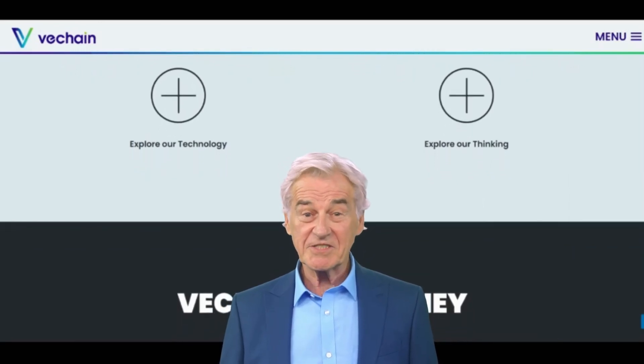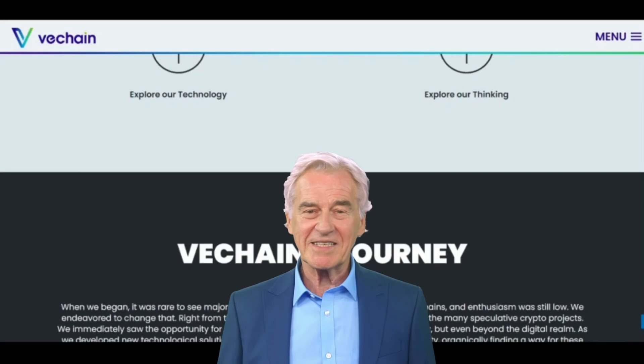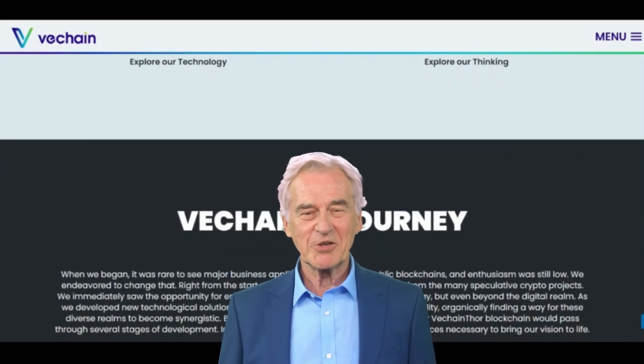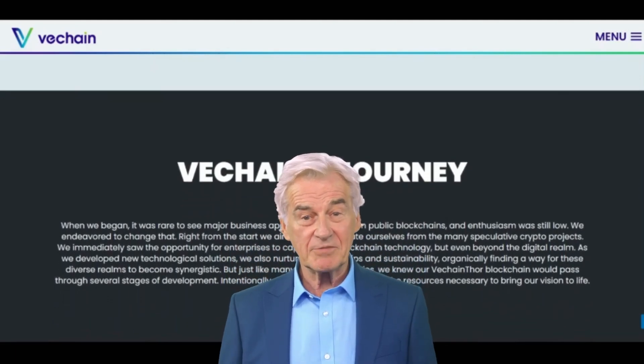This creates a self-sustaining ecosystem where the more people use the VeChain blockchain, the more VTHO is generated and distributed to the people who keep the network running. This helps to ensure that the VeChain blockchain remains secure and efficient, while also providing an incentive for people to participate in the network.